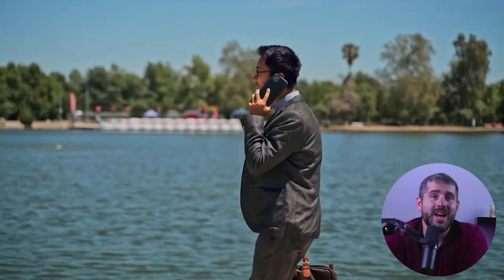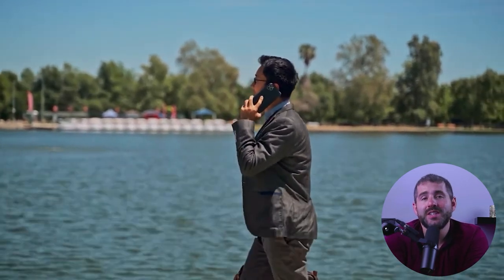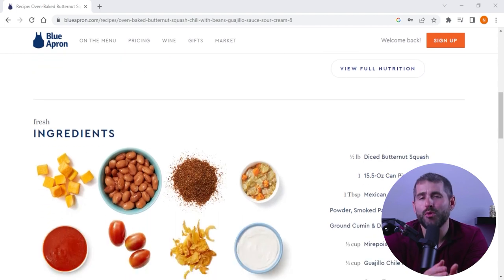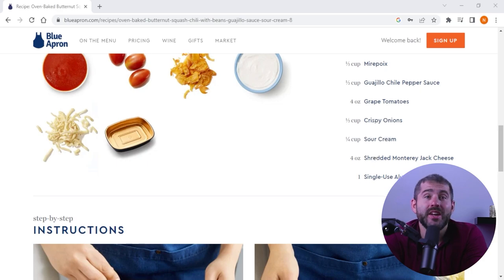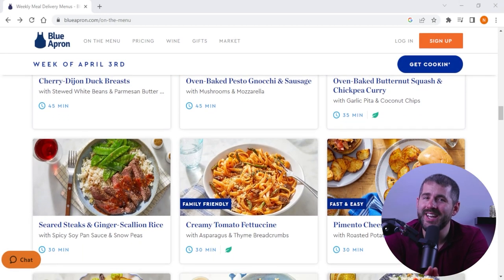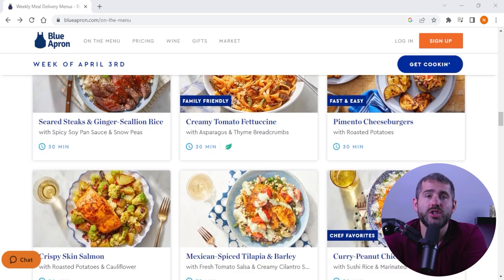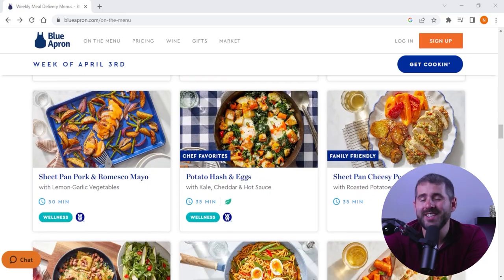So, who is Blue Apron best for? I believe this meal kit service is ideal for busy professionals — if you're short on time but still want to enjoy a home-cooked meal, Blue Apron provides a convenient solution. With clearly written recipes and pre-portioned ingredients, you can create delicious dishes without the hassle of meal planning and grocery shopping. Culinary explorers will also love it — Blue Apron's diverse menu lets you try new cuisines and flavors, and the rotating weekly menu ensures you'll never get bored.